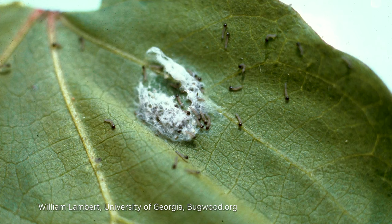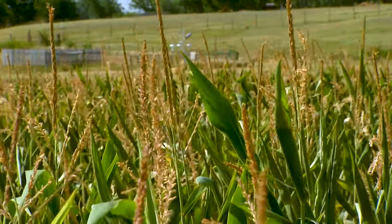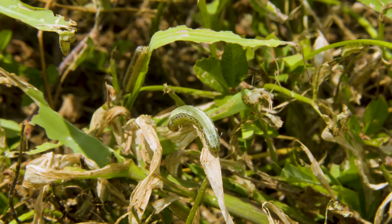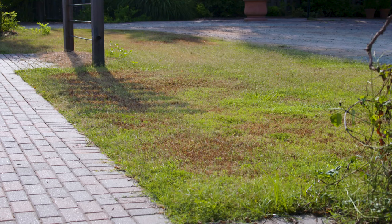The fall armyworm develops through several instars — different growth stages. Right now we're experiencing a generation in their late instars doing extensive damage as they feed, consuming more material as they get larger. There are actually two genetically distinct strains: a corn strain that prefers corn and other tall grass crops, and a rice strain that prefers turf grasses — which is exactly what we're seeing here. Their strain differentiation comes down to food preference, and they have a particular preference for Bermuda grass followed by cool season grasses.